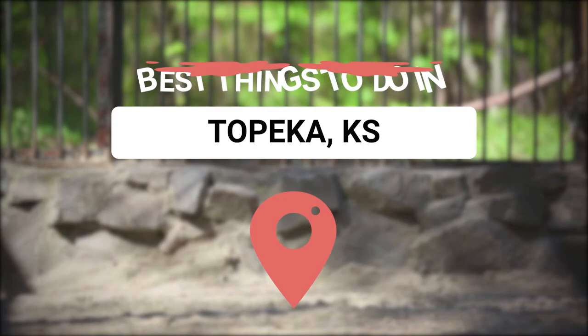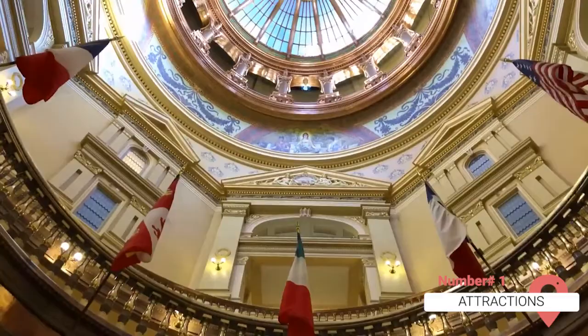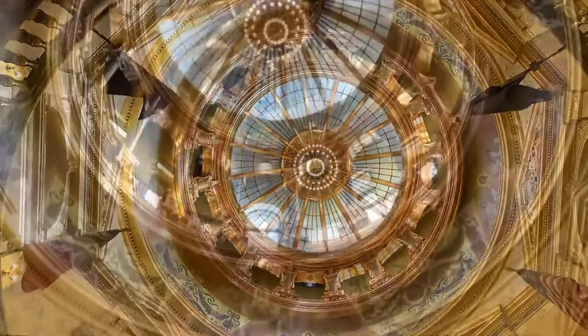Kansas' State House is one of the most stunning capitol buildings in the country. The architecture is beautiful, and visitors have the chance to look at the impressive murals painted on the second floor and in its rotunda, with some dating back to the 1930s.